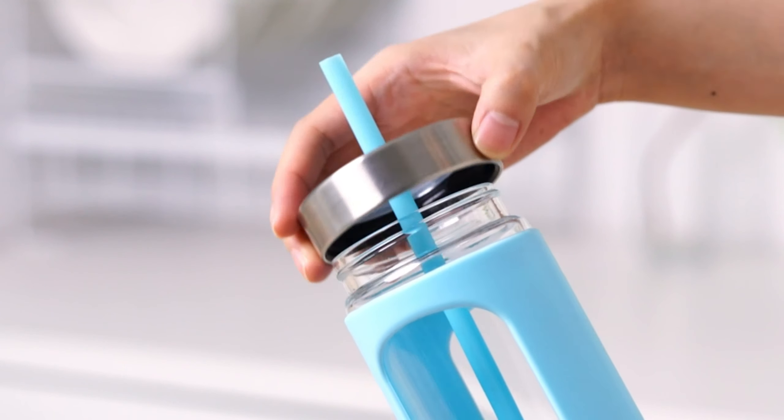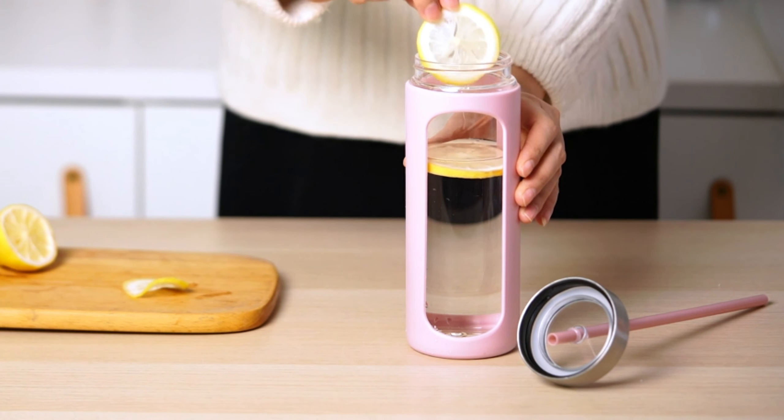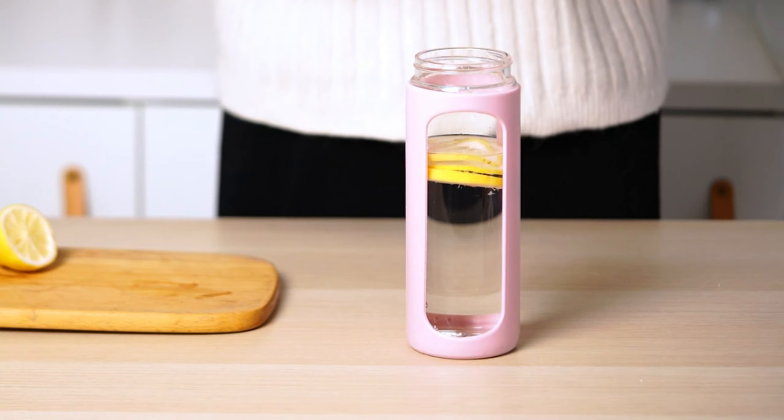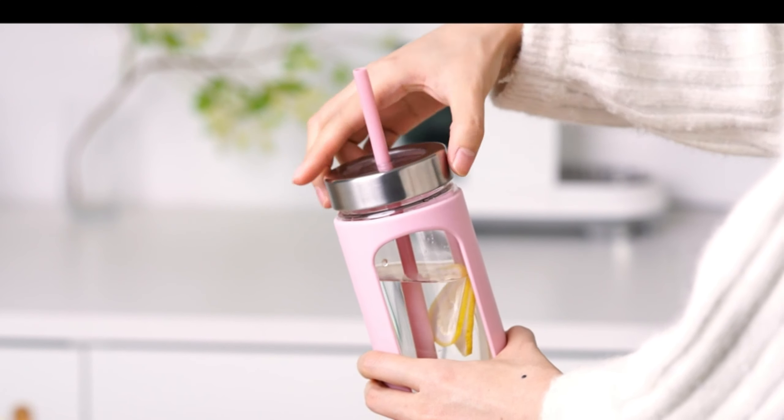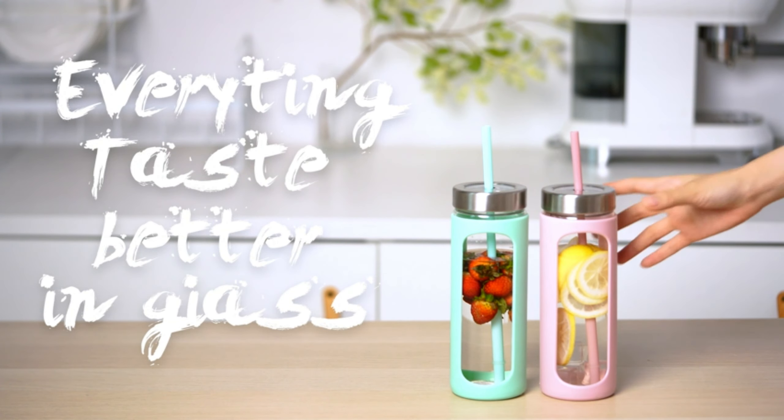Hydration is key, and our glass water tumbler with straw and lid is here to ensure you stay hydrated in style. Its sleek design and convenient straw make it the perfect travel companion. Sip on refreshing beverages while on the go and contribute to reducing plastic waste. It's a win-win situation.